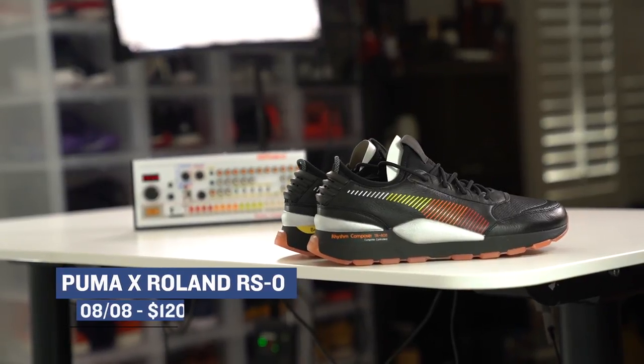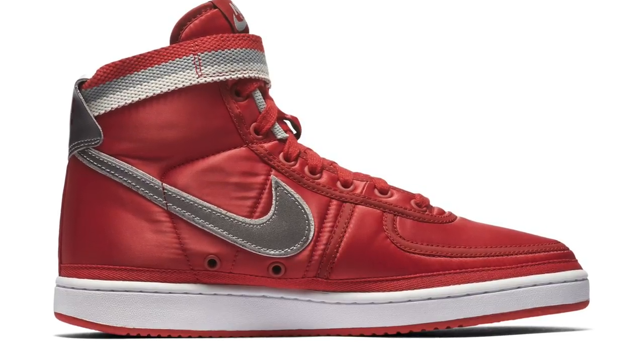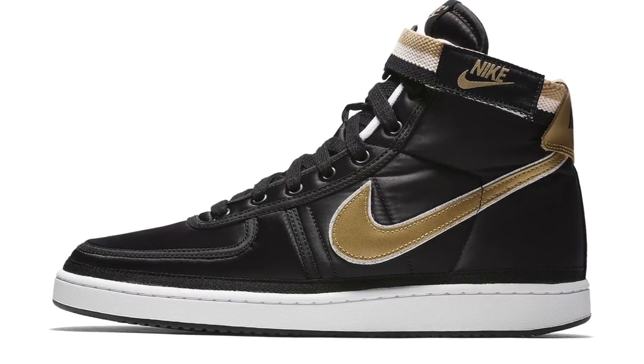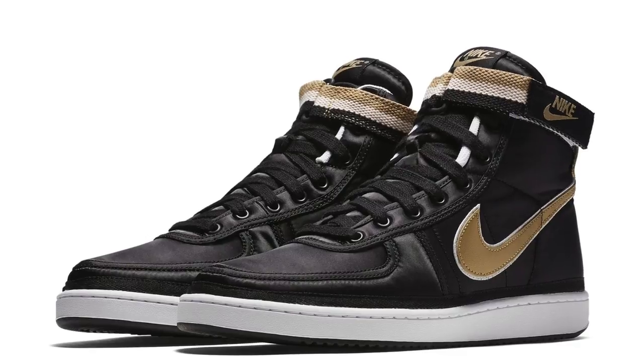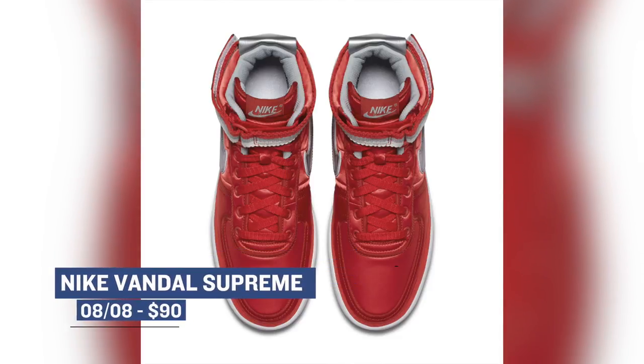Those will cost you $120 if you can find a pair. Now, on the flip side, Nike is bringing back the Air Vandal, but this is the Supreme Edition — not Supreme as in the clothing brand, but as in the Vandal Supreme. There are two colorways in this pack, and both feature a sort of metallic tint to the upper, one in black and the other in university red. Basically, the shoe is a mix of the Air Jordan One and the Air Force One. You can grab those for $90.